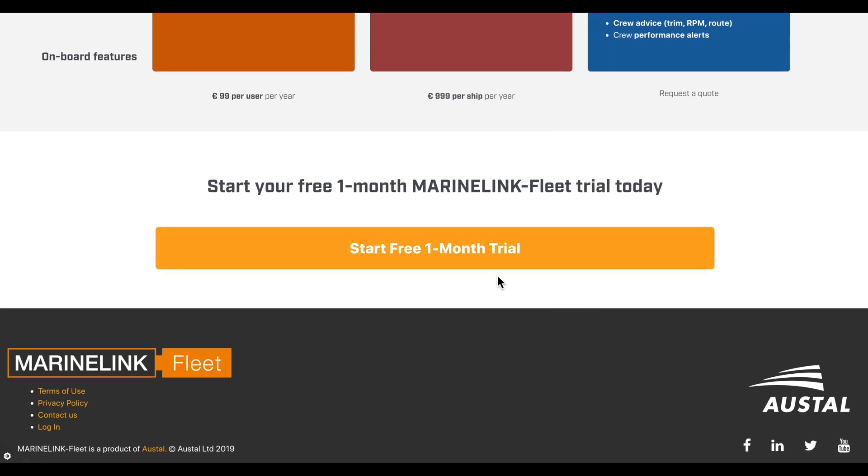Head to www.MarineLinkFleet.com to try MarineLink Fleet for free for a month for yourself, or email support at www.MarineLinkFleet.com. We'd be happy to help.